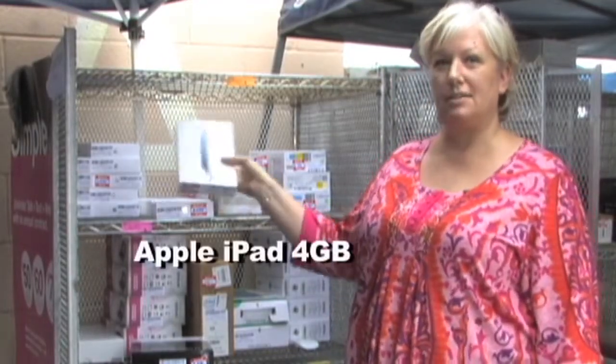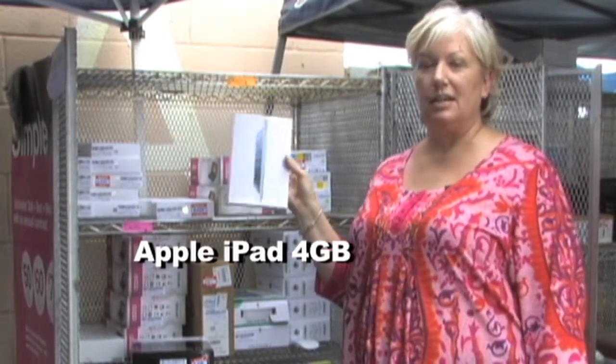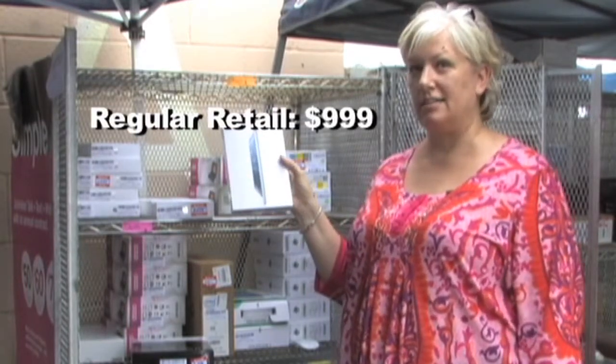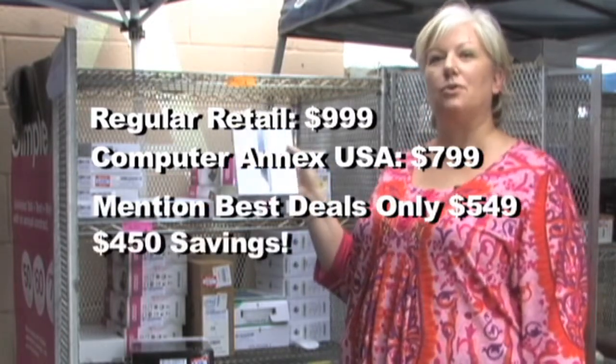We also have great deals on tablets. We have the iPad 4 gigabyte — it has the latest software, and you can connect with any cell phone carrier. It does have the camera. It normally retails for $9.99. We sell it for $7.99, but if you mention best deals, you can get it for $5.49.